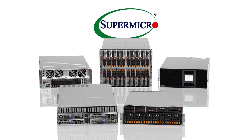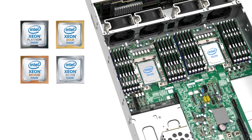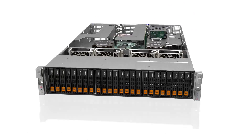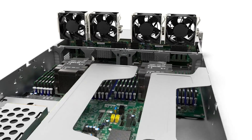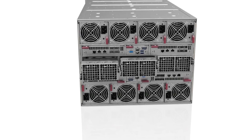Supermicro delivers over 100 X11 systems compatible with new second-generation Intel Xeon Scalable processors. Thermally optimized systems support every available SKU, bringing more cores, frequency, and cache — with up to 36% better performance or up to 61% lower processor costs for equivalent performance versus current offerings.